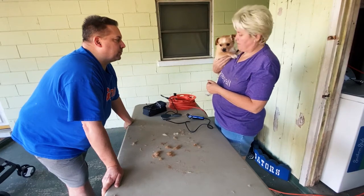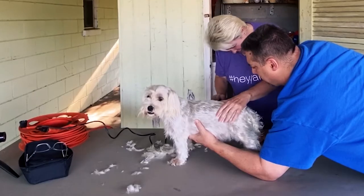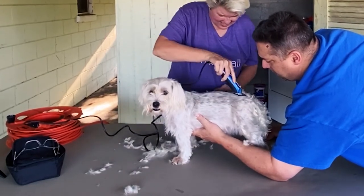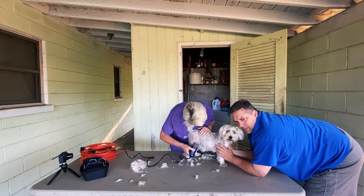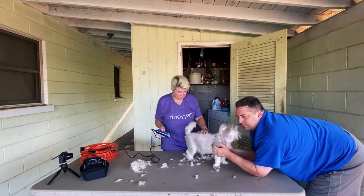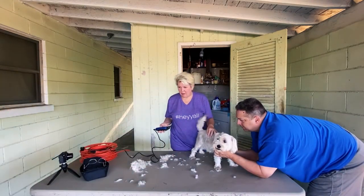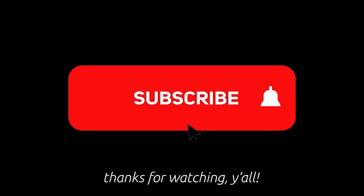Tada! That was our not-a-tutorial quarantine grooming session. Now for one blooper: while Clyde was being trimmed, Larry was crying inside to come out, so I put him in the stroller to bring him outside. He then lunged out of the stroller and had me chase him around. Let's roll the clip. Thanks for watching, y'all!